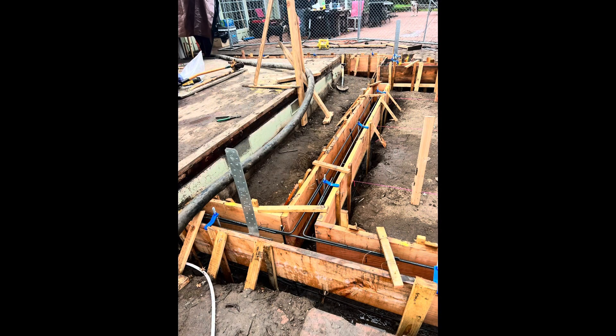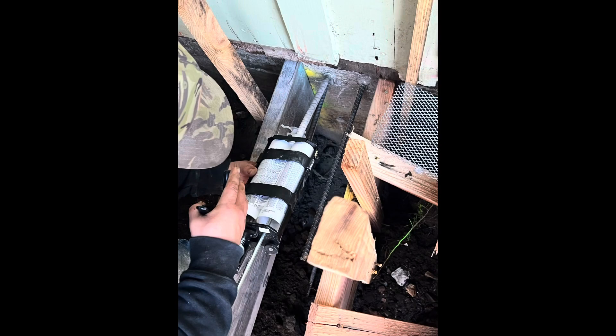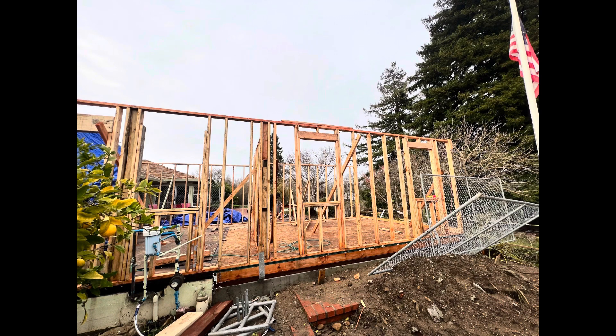Hello everyone! Today we're going to discuss an exciting and innovative housing option for those looking to expand their homes while also saving money on property taxes. I'm going to talk about an add-on dwelling unit, or ADU, which is a unique and popular housing concept in California. So, let's dive right in.